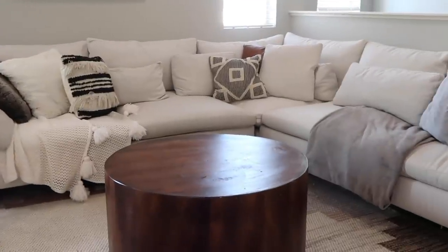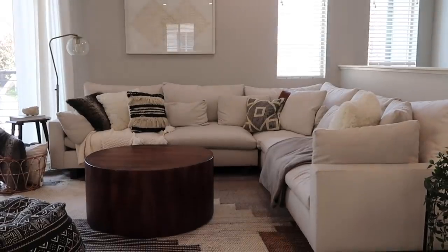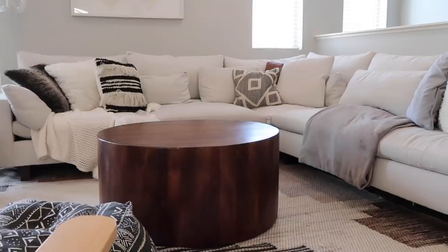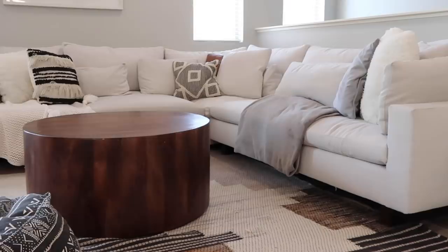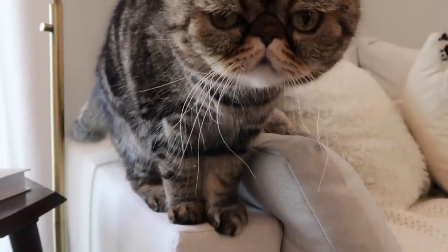Now this is for all my pet owners and maybe specifically cat owners. I get a ton of questions on how I keep my sofa and furniture in good condition while also having pets — and the truth is I don't. This is what my couch looks like after my cats have been plucking at it, and it is not my favorite thing to look at.